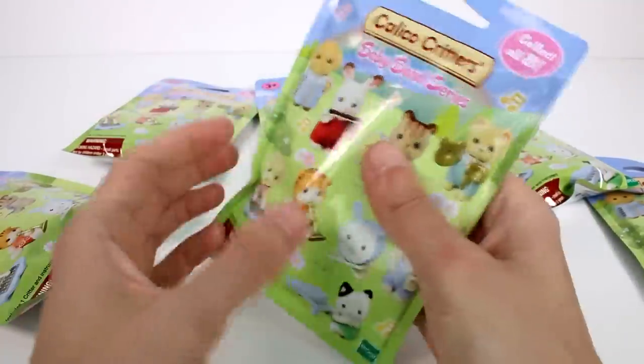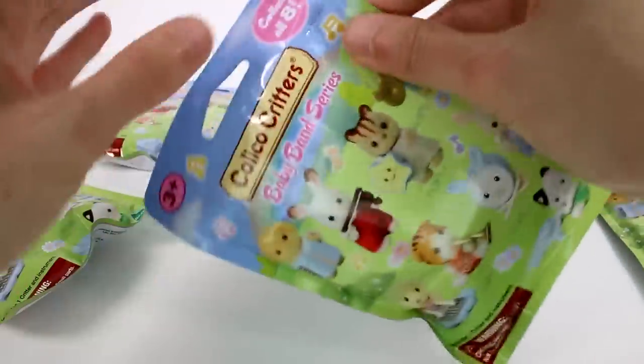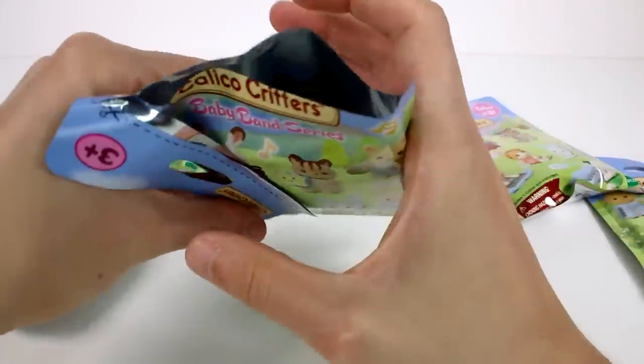I can't pick which one I want the most, they're all so cute. But we have six, so hopefully we won't find any duplicates and we can get a majority of the collection. It would be super awesome. Let's check it out.